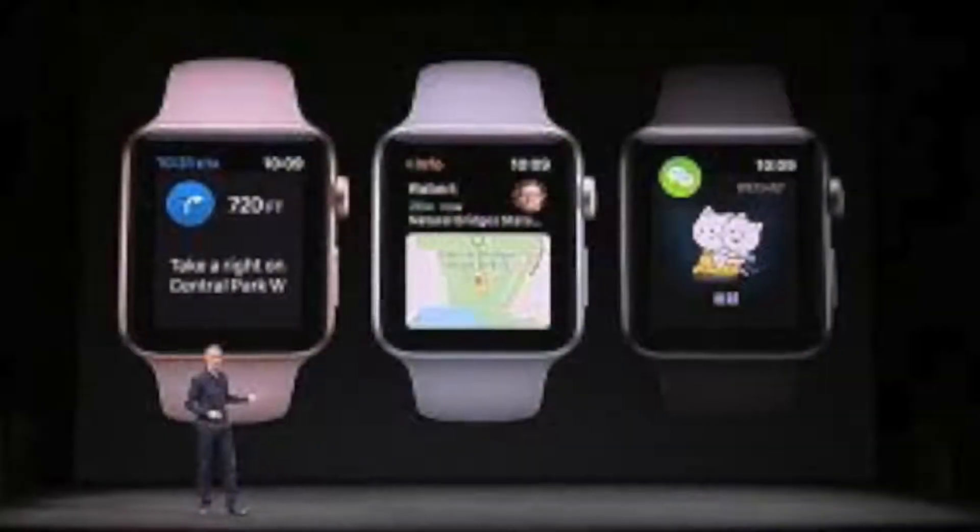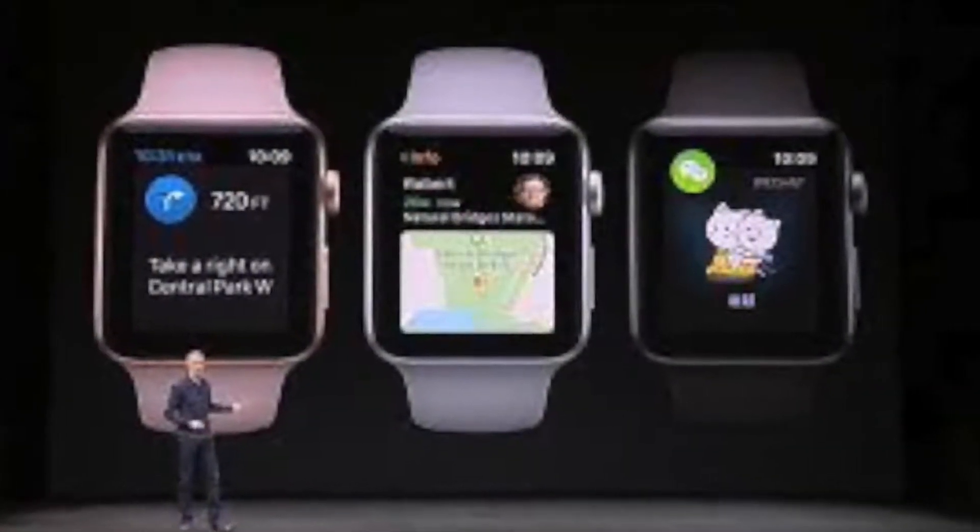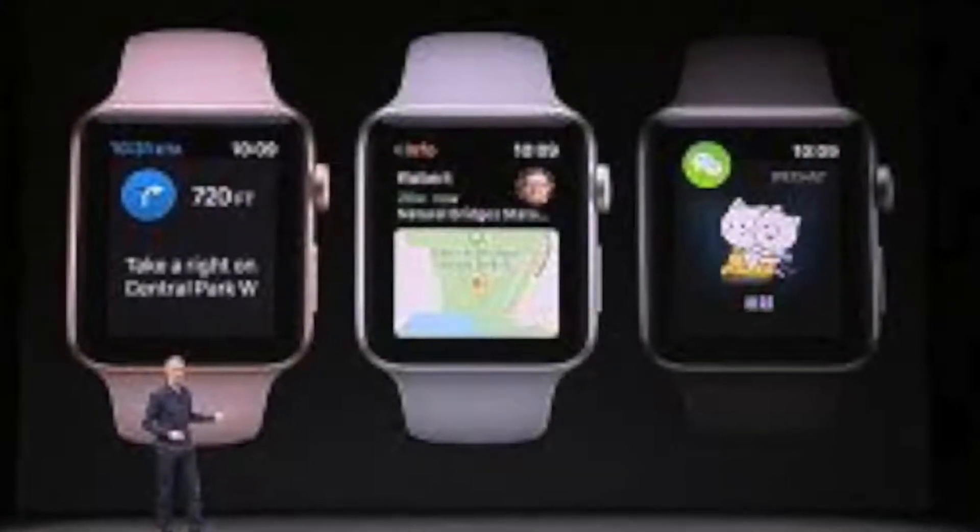A couple of months ago, Apple announced a bunch of new products like the iPhone X, iPhone 8, and the Apple Watch Series 3. I've been an Apple Watch user since it first came out — I had the Series 0, which was the first-generation Apple Watch. I really like the product. I've done videos on my channel before about the Apple Watch, and today I wanted to talk about the Series 3 and why I picked it up and why you might want to consider it as well.